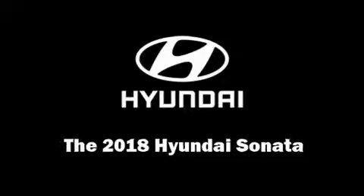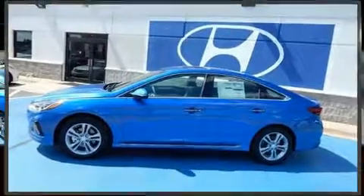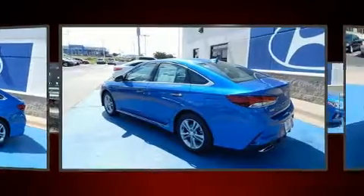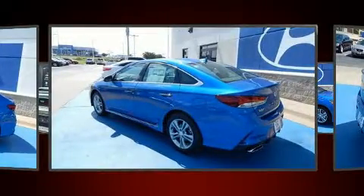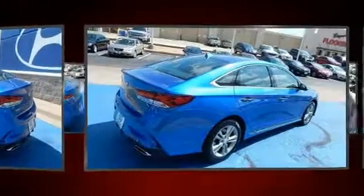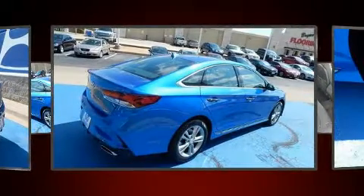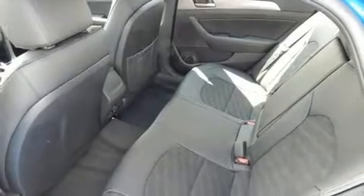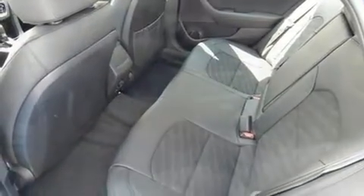Step into the 2018 Hyundai Sonata. This four-door, five-passenger sedan stands out among competitors in its class. Smooth gear shifts are achieved thanks to the 2.4-liter four-cylinder engine, and for added security, dynamic stability control supplements the drivetrain. Both high fuel economy and flexible performance are assured by the six-speed automatic transmission.